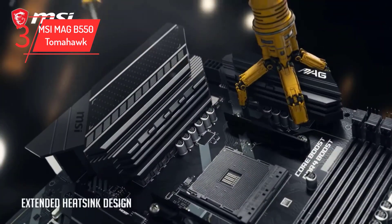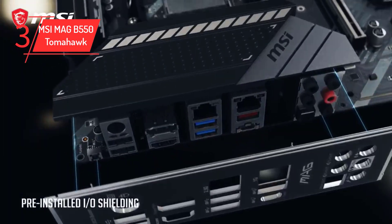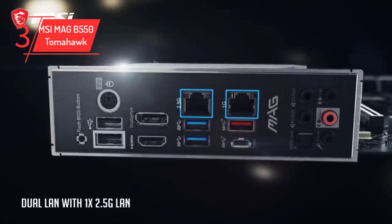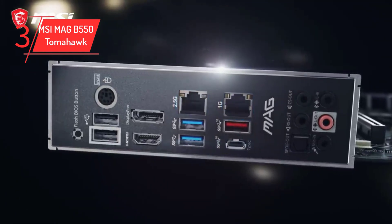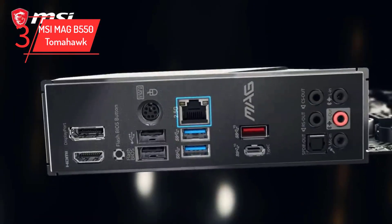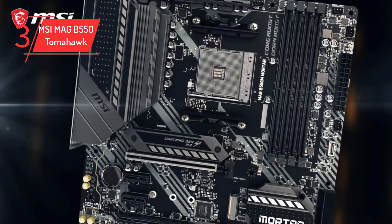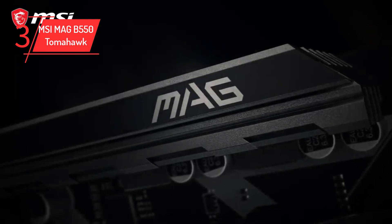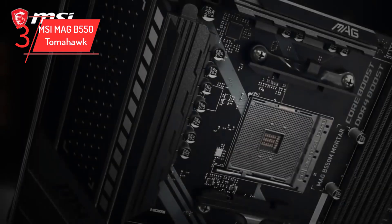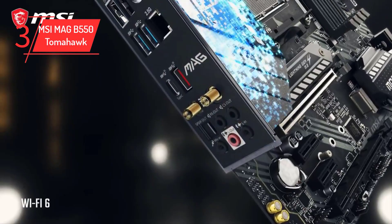It comes with an integrated I/O shield making installation easier, and plenty of fan headers spaced evenly around the board for easy fan installation. Overall, this is a great motherboard to pair with a Ryzen 5 5600G CPU. For updated prices and more details, check out the links given in the description.